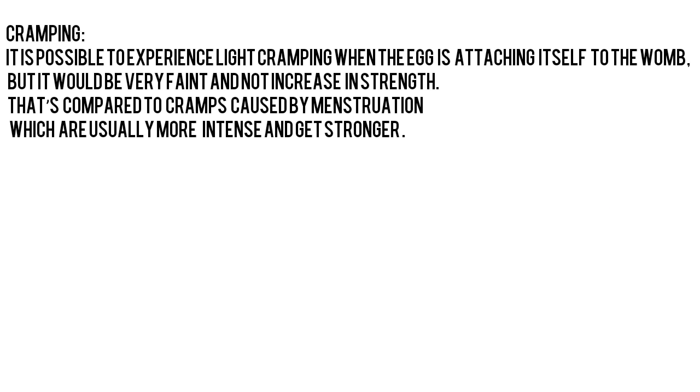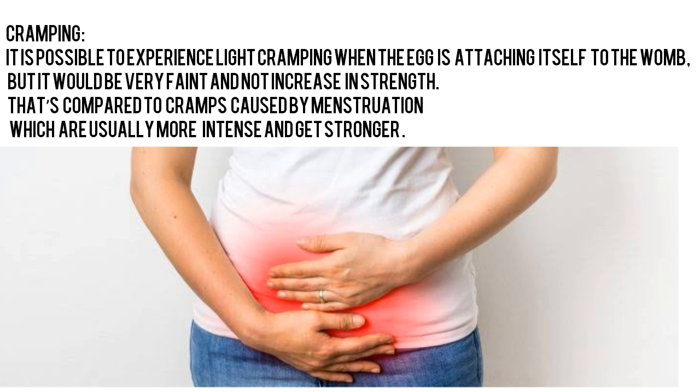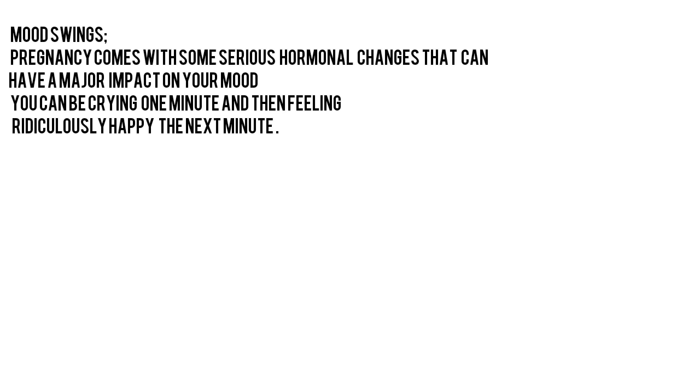Cramping: It is possible to experience light cramping when the egg is attaching itself to the womb, but it would be very faint and not increase in strength. That's compared to cramps caused by menstruation, which are usually more intense and get stronger.